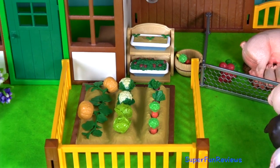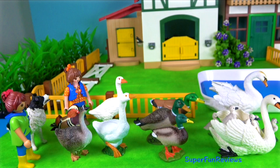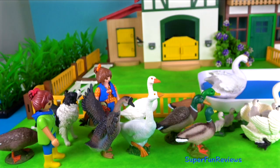And this is Sarah's vegetable garden. She's got it fenced off. Swans, ducks, geese and a dog.